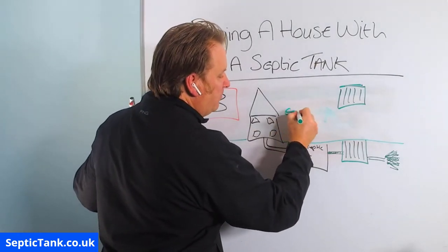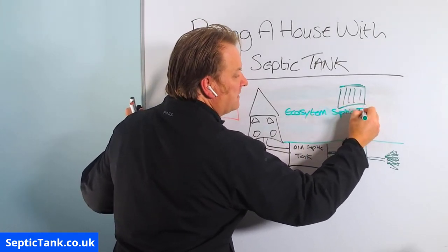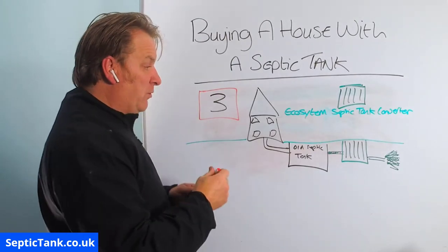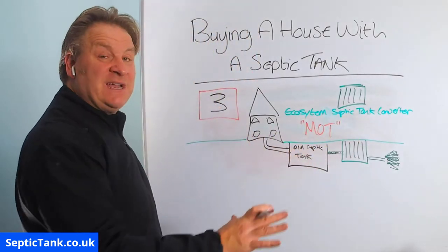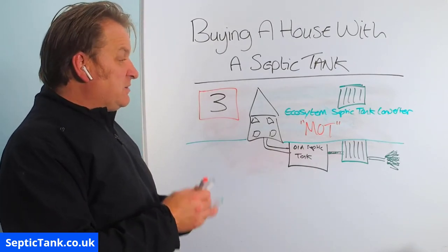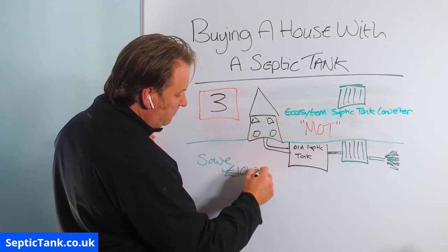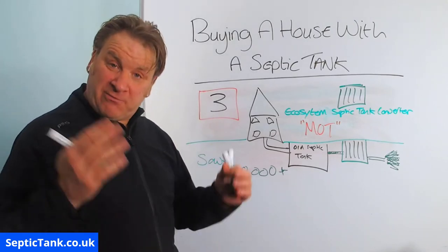When you get five minutes, have a look on the internet and type in 'Ecosystem Septic Tank Converter.' As soon as you put that in, you'll get an MOT certificate — which is the whole point of this video. It'll make your old septic tank legal, and it could well be your great-grandkids having to replace the system next. That system will save you at least a minimum of £10,000.